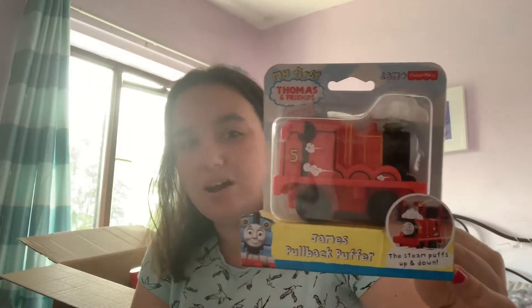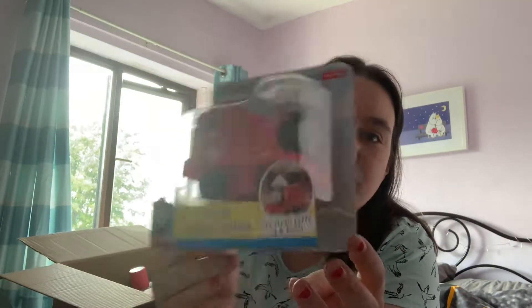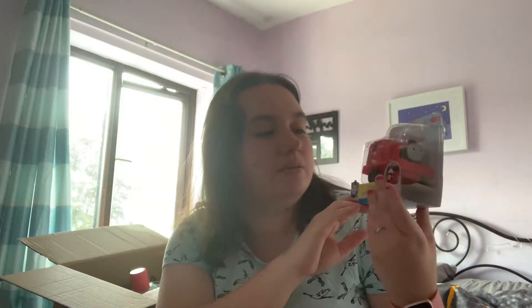Also for Edward, we picked him this Thomas and Friends My First Thomas Pull Back James, and this was only £5. Edward has some of this range already but we don't have one that moves on its own. He's really into transport — anything with wheels, trains, planes, cars, just anything. He loves them, so we picked up James. You could also get Henry and Thomas.